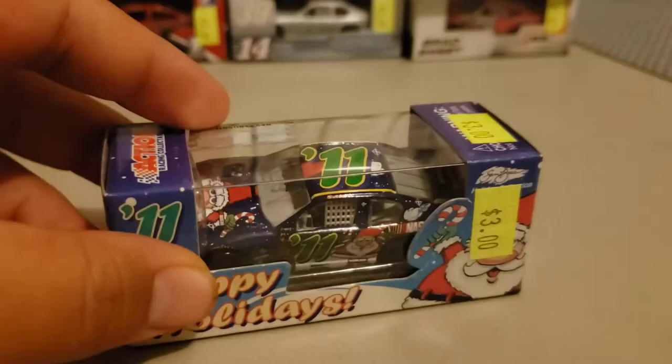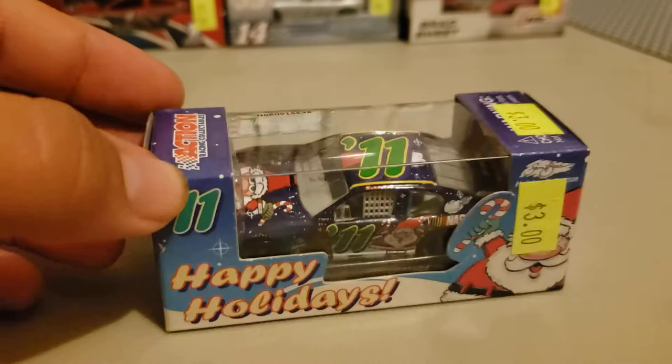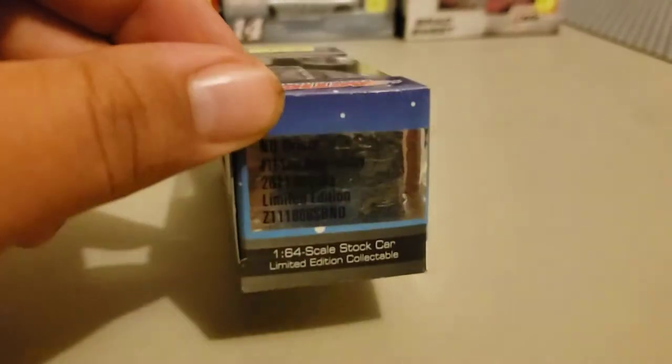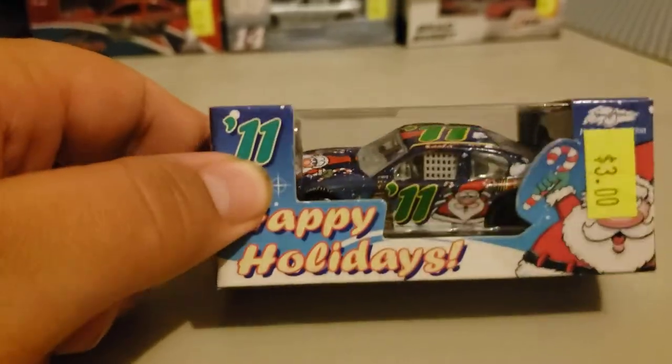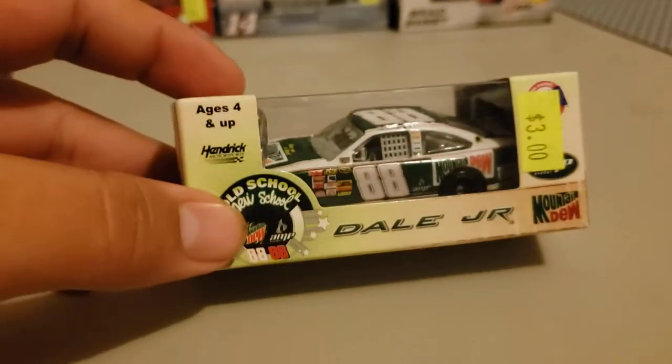Now another one I got for $3 is the Happy Holidays car. I see this one a lot online for around the same price, and I saw it in person — I said I'm just going to get it now so I don't have to get it online. Good thing I did. Now I got another 2011 car here — this box is pretty cool — it is the Dale Earnhardt Jr. Mountain Dew car. I really, really, really like this car.